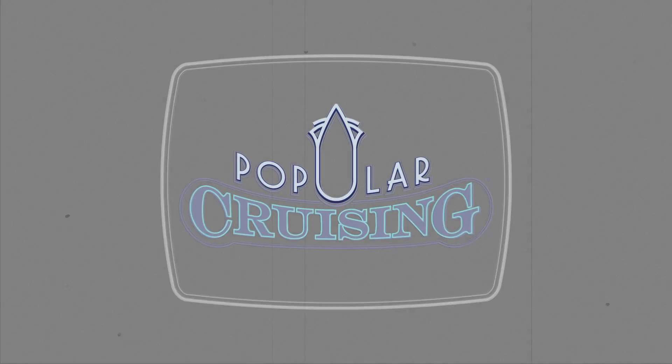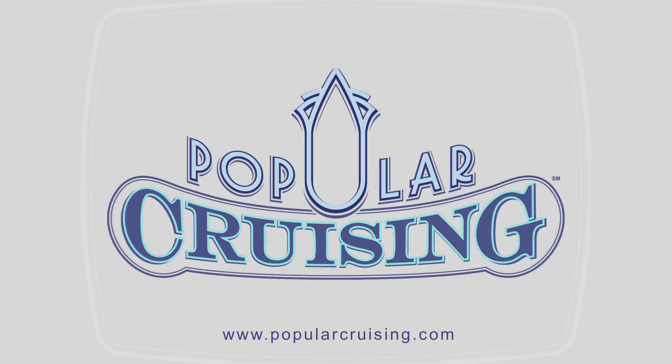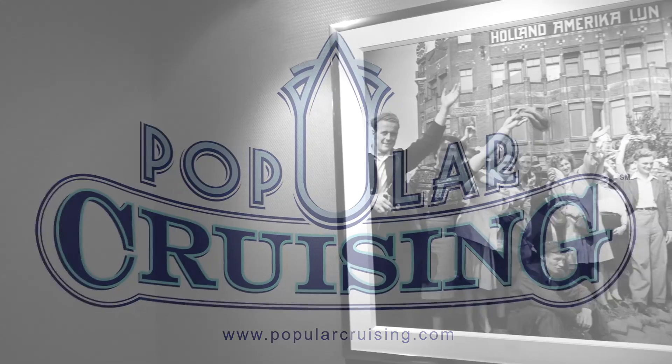You're watching Popular Cruising and our review of the dining onboard the New Amsterdam from Holland America Line.